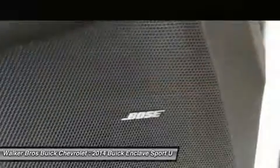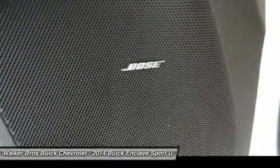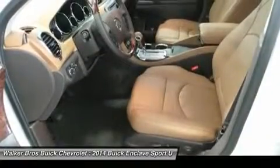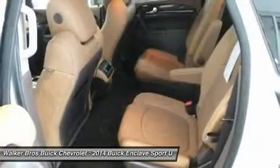The available intelligent AWD system in this luxury crossover is always one step ahead. Constantly monitoring the traction of all four wheels, it kicks in automatically in the toughest road conditions.